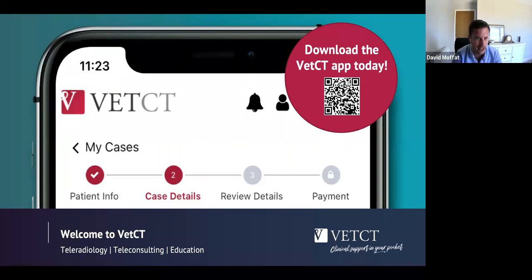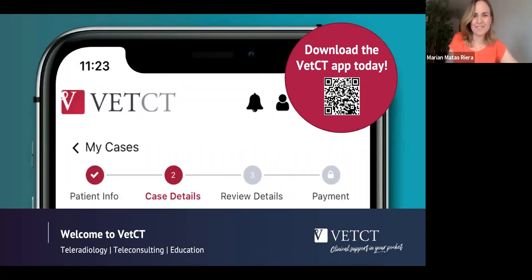To try this, download the app from the App Store or Google Play, or scan the QR code on screen. You can visit our website or contact me directly at david.moffitt@vetct.com, or sales@vetct.com for more info. The session is being recorded and there will be an opportunity to ask questions at the end — please add them to the Q&A area. I'd like to introduce Marianne Mattas, one of our friendly specialists, who will be discussing ocular ultrasound.